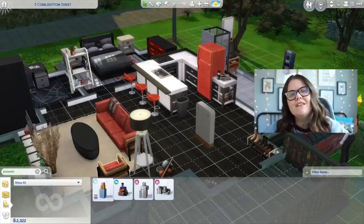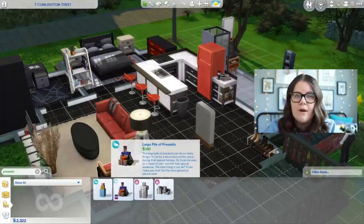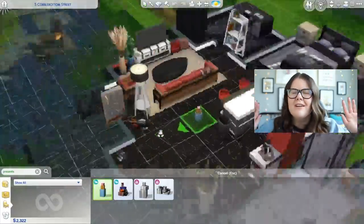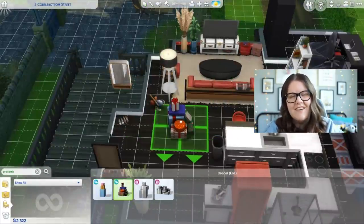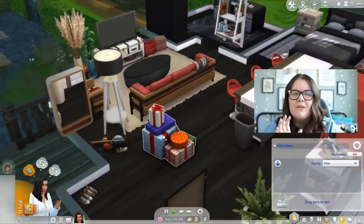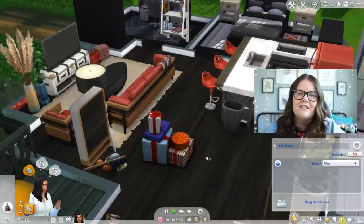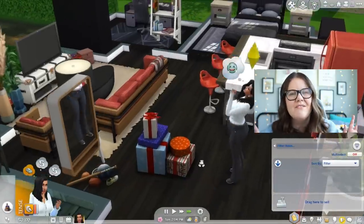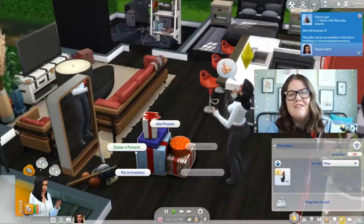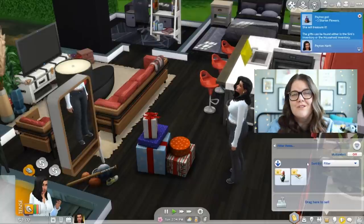If you have The Sims 4 Seasons, you can purchase a present stack and just open presents continuously. If you add more presents to the stack you can keep opening them, and your Sims will end up with tons of stuff in their household inventory. The more presents you open, the more likely you are to get higher-ticket items like a fridge, a stove, or an expensive painting instead of just clay. It's a really fun one and a great way to make money if you're playing rags to riches or hundred baby.